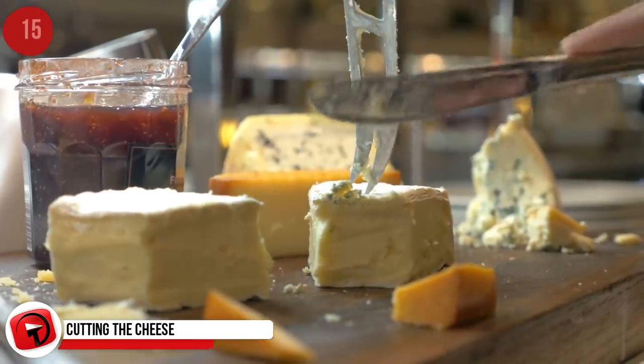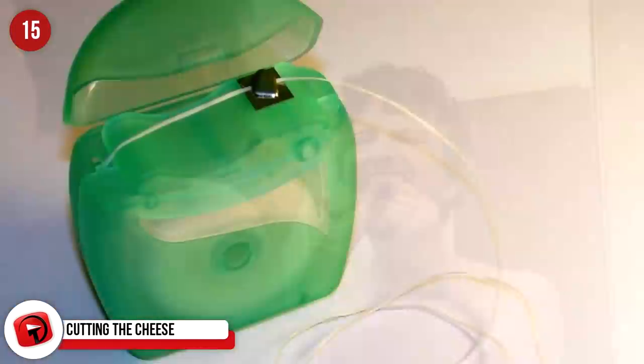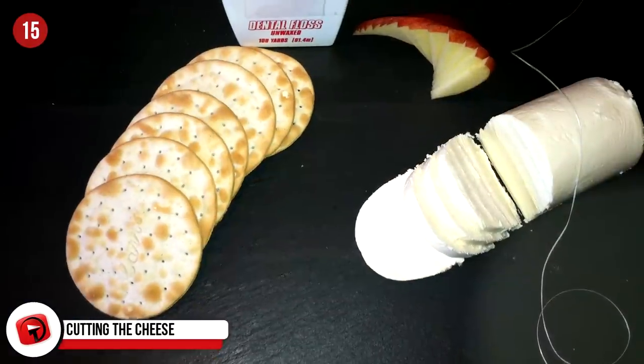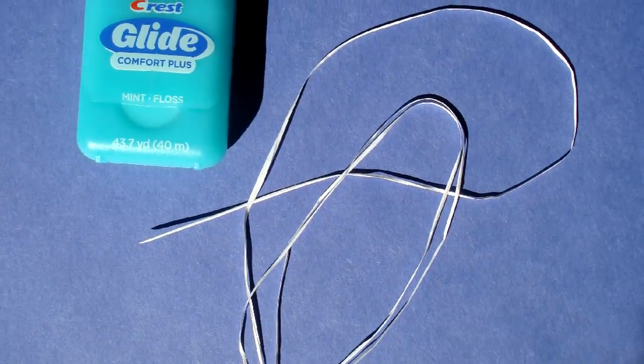Cutting the Cheese. All jokes aside, you know that soft cheeses are hard to cut. So why not go the easy route and use dental floss? Cut a piece of floss to your desired length and place it on whichever side of the cheese you see fit. Then pull or push it through the cheese to the other side for the perfect slice that will leave your guests or spouse impressed. Just make sure that you buy unflavored dental floss, otherwise you'll end up with minty cheese, which no one wants to experience.